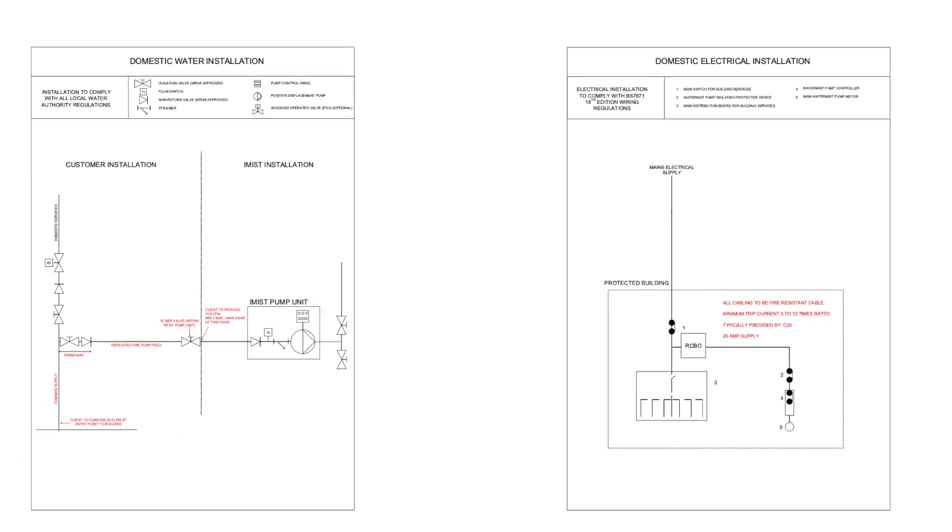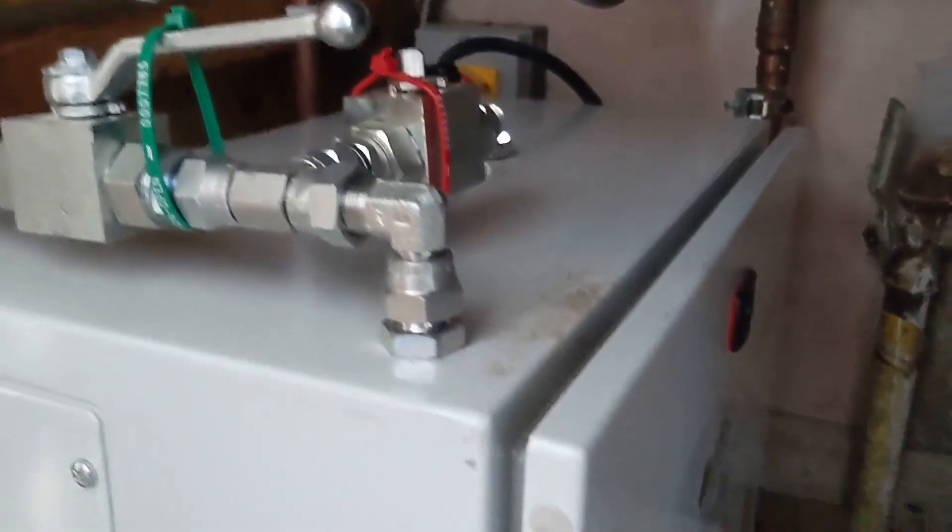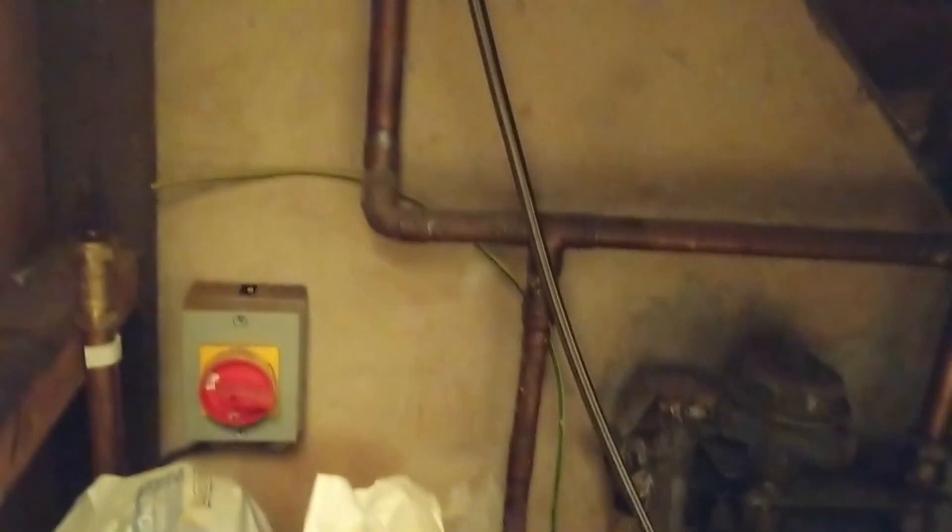The way it works is that they install sensors that go off if they detect a rise in temperature. The sensors are connected to a water pump which in turn is connected to the main water supply and its own electric circuit.